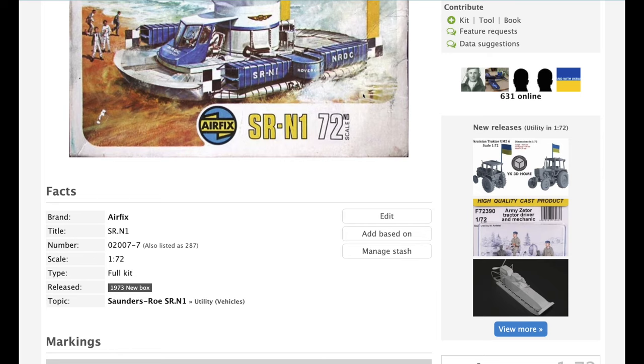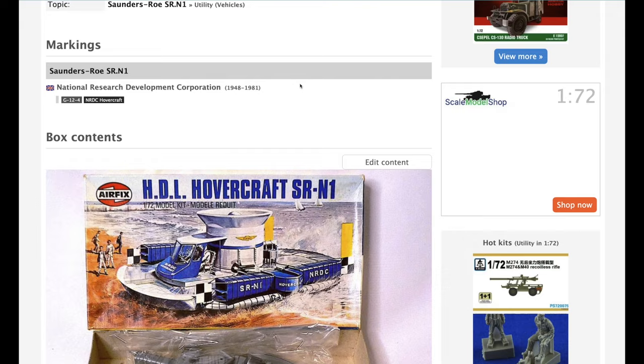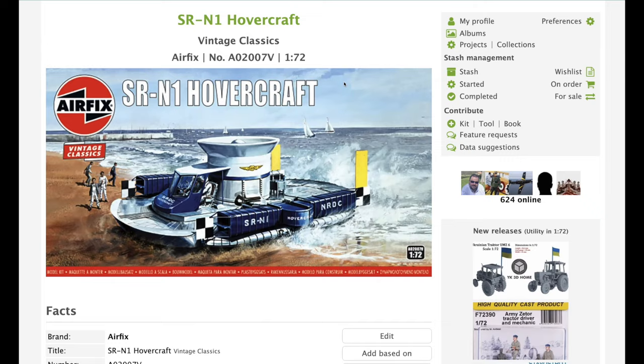It looks like the Airfix logo is in blue on this boxing. The last time it was released was when Airfix had that eclipse-style logo, and that was back in 1978 — a year before I was even born.